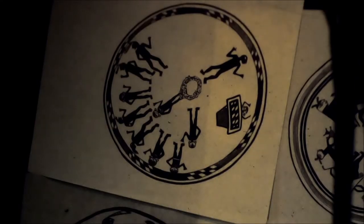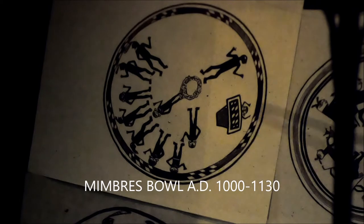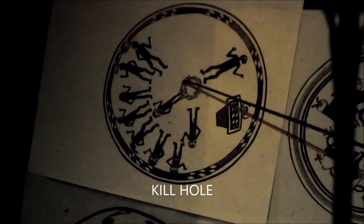I just wanted to talk about this one image today. This is a Mimbres pottery bowl. It dates from about 1000 AD to about 1130. That's the kill hole in the bottom.